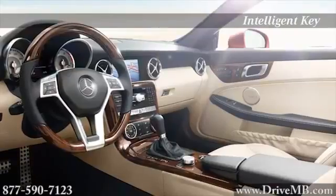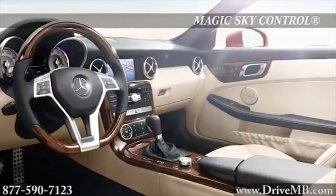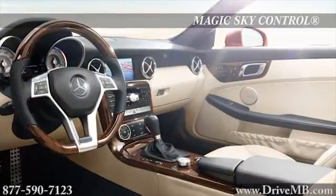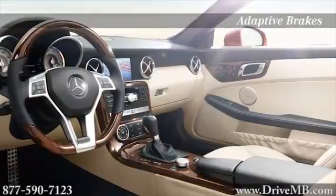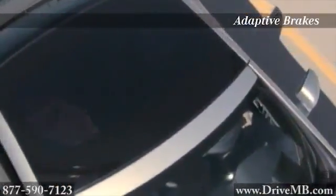The sport steering wheel is trimmed with leather for optimum control, and the hand-fitted leather seats are set off by cool aluminum trim on the console and roll bars. Control the transparency of the panorama roof with the SLK class exclusive Magic Sky Control.